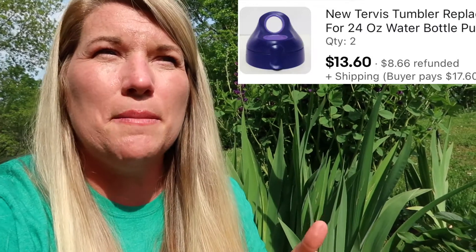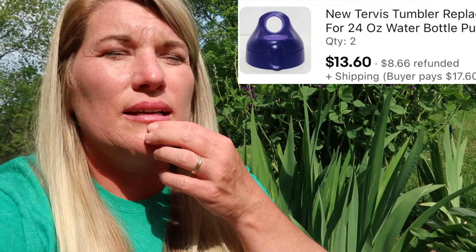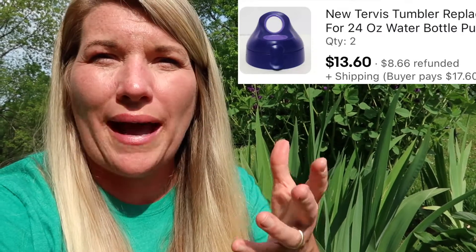I had a $13.60 sale on a Tervis tumbler replacement lid. I bought these when we went to South Carolina — we went to a thrift store there and got probably a whole bag of them for $10. Actually, she paid $13.60 for two of them. What happened was she ended up paying $17.60 for shipping, so I gave her about $8 back.